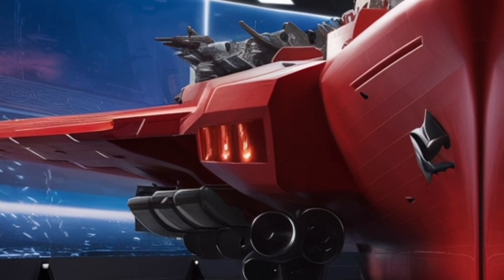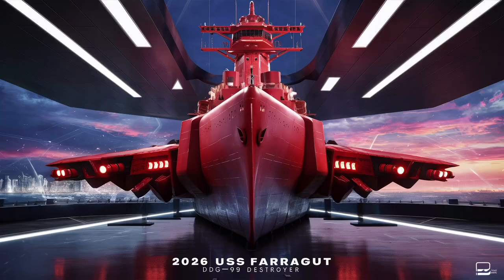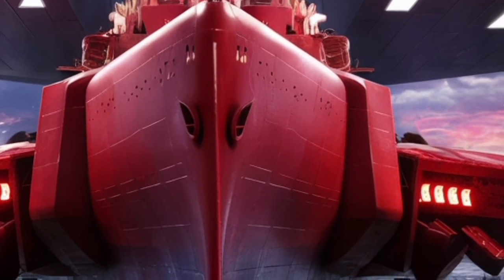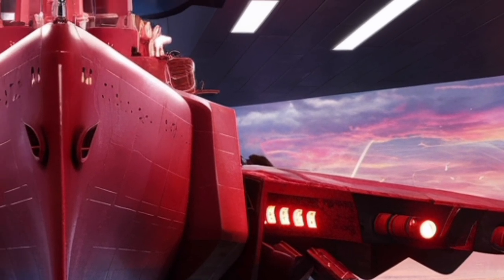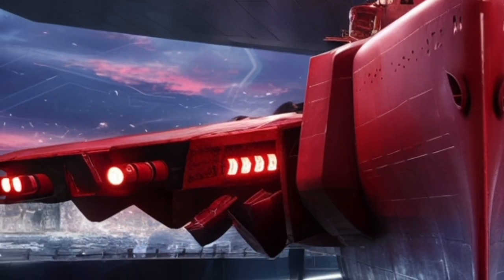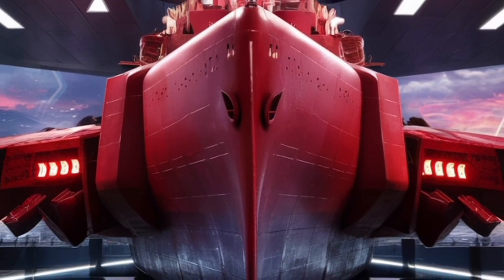In conclusion, the USS Farragut, DDG-99, is more than just another ship. It's a prime example of how modern navies balance firepower, flexibility, and survivability. From its stealthy design to its powerful engines, from its advanced Aegis combat system to its lethal missile arsenal, the Farragut embodies the cutting edge of naval warfare, while also serving as a reliable workhorse for the U.S. Navy. It's a ship that carries with it not only the legacy of Admiral Farragut's famous 'Damn the torpedoes' spirit, but also the technological sophistication of 21st century maritime power. For anyone curious about what makes modern destroyers so vital, the USS Farragut stands as a compelling and powerful example.